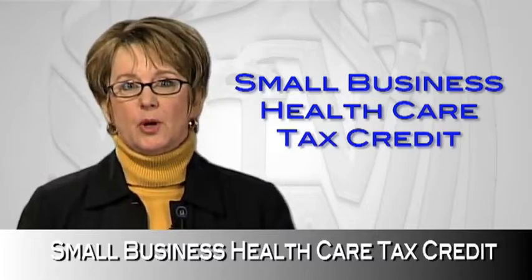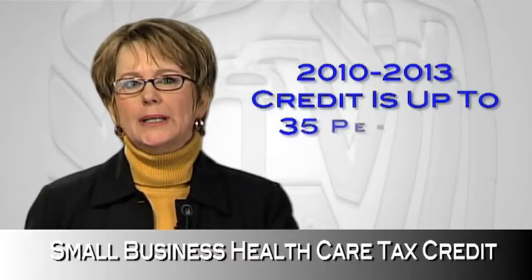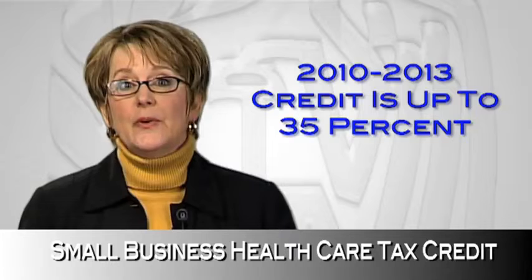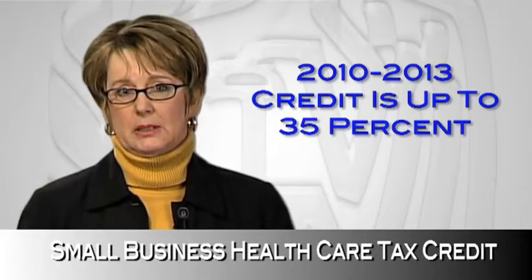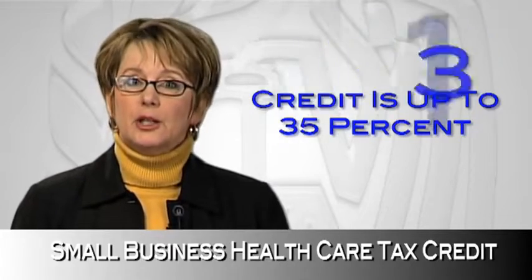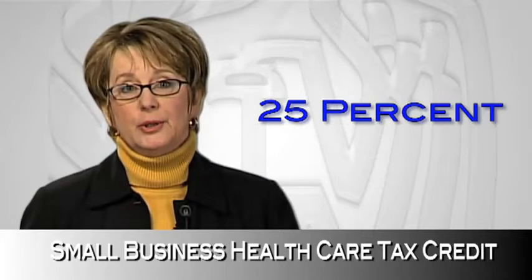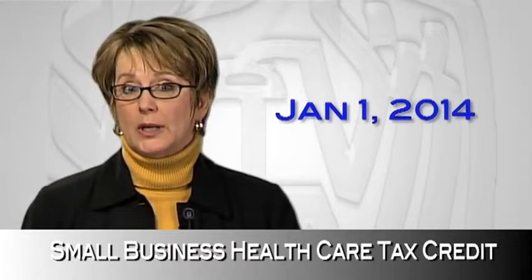If you are a small employer, either a for-profit business or a tax-exempt group, and you pay premiums for health insurance coverage for your employees, you may be eligible. For tax years 2010 through 2013, the credit is up to 35% of the qualified premiums you pay as an eligible small business. And if you're an eligible tax-exempt employer, it's up to 25%. For some employers, an enhanced version of the credit will be effective beginning January 1, 2014.